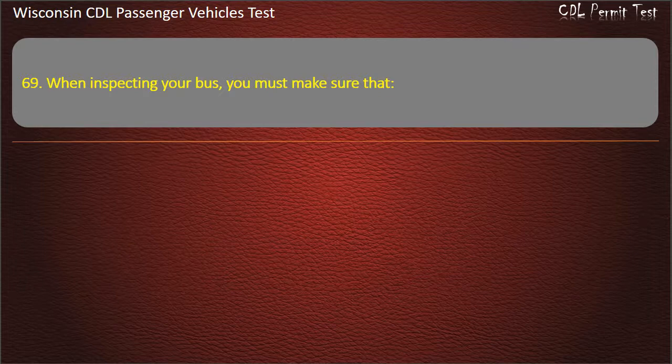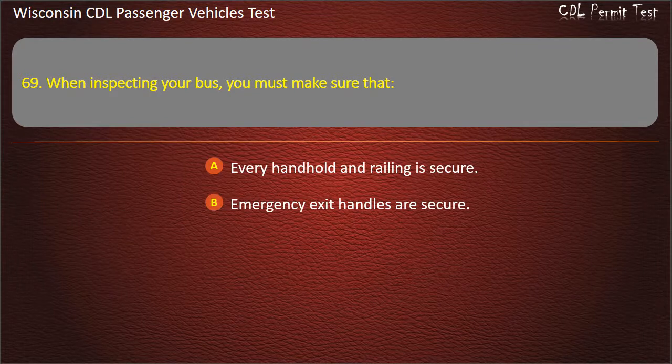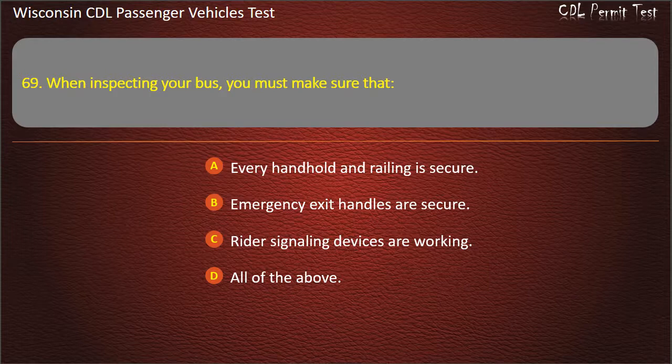Question 69: When inspecting your bus, you must make sure that — Every handhold and railing is secure; Emergency exit handles are secure; Rider signaling devices are working; All of the above. Answer: All of the above.